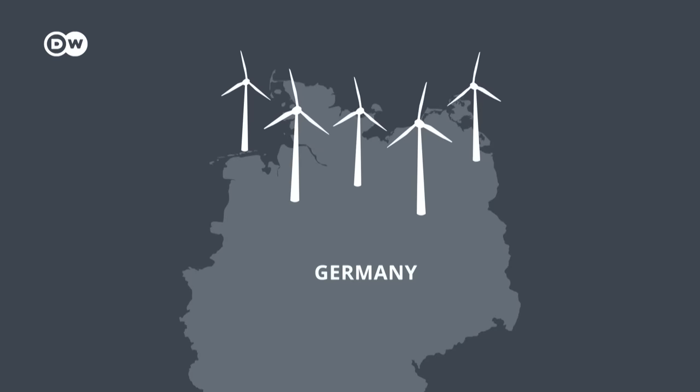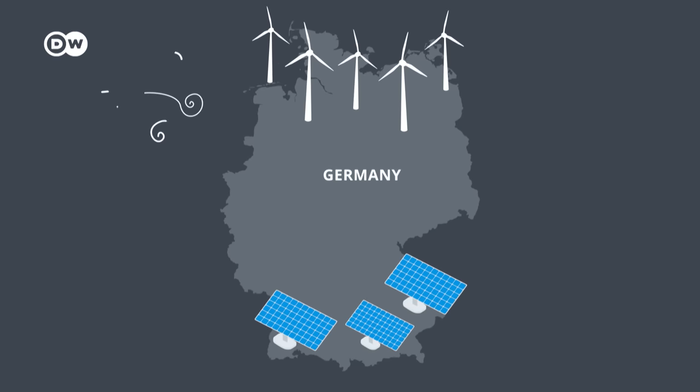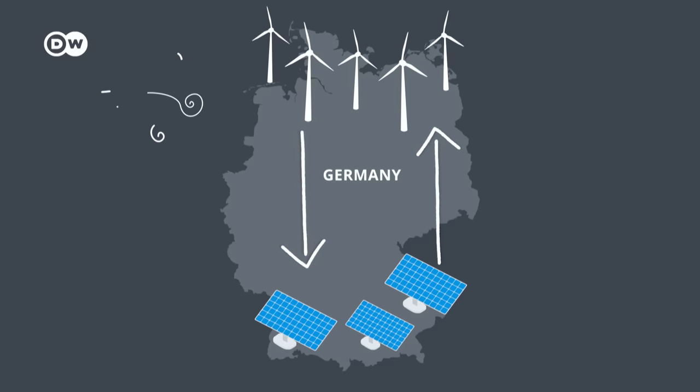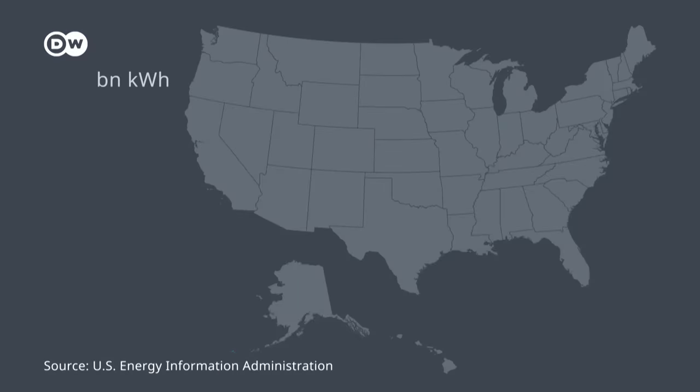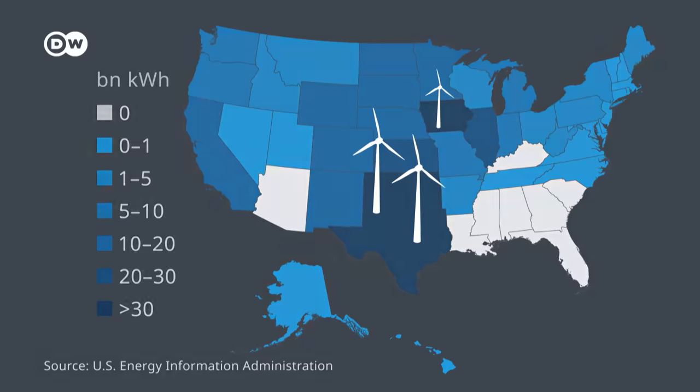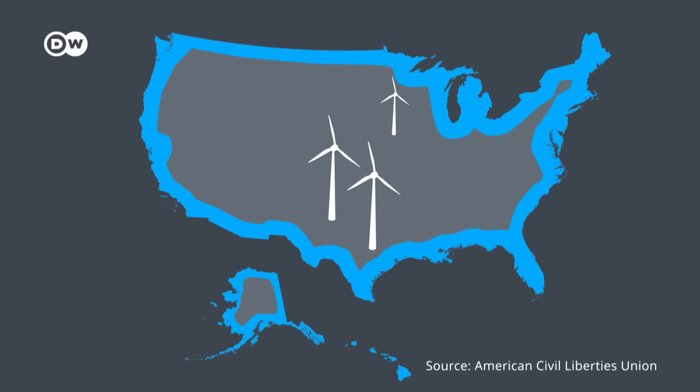And remember that story from Germany, when the north had to throw away electricity while the south was running short? Renewable energies, if you look at Germany, are not always there where you have the load. Germany produces most of its wind energy in the north and most of its solar energy in the south, with currently no way to get large amounts of wind energy down south where there's a lot of industrial demand. It's a similar story in the US: most wind energy is generated in the middle of the country, but more than two-thirds of the population live within 100 miles of the border — that's where the demand is.